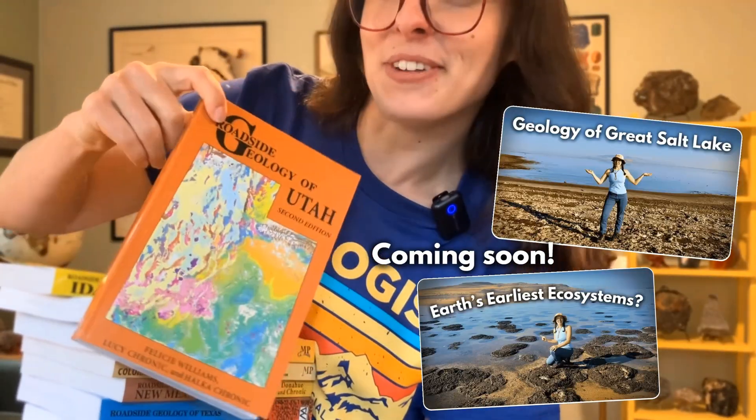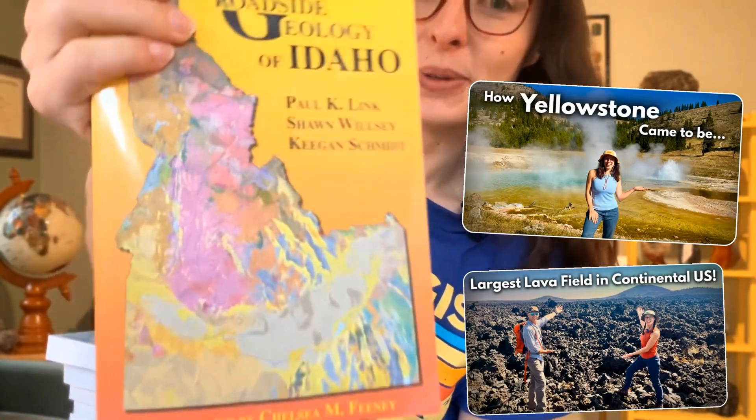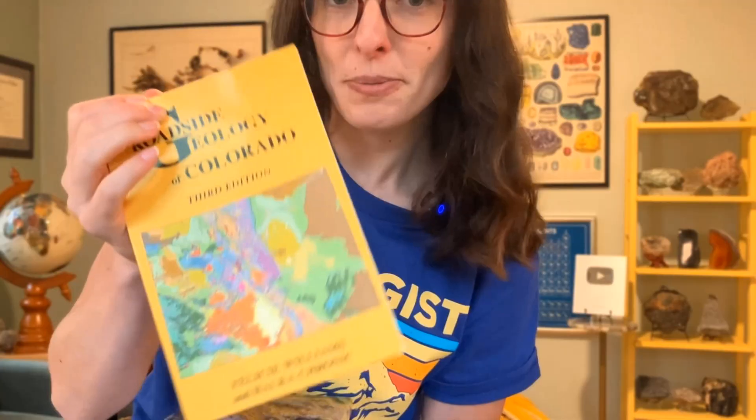I've got Minnesota, which I used during my agate video — go check that out. We've got Utah, which I'll use in a video coming soon. Idaho — go check out my Yellowstone hotspot track video I did with Sean Wilsey, also one of the authors of this book. We got Wyoming — again check out the Yellowstone video. We got Colorado, which I've yet to use, but hopefully I'll go to Colorado in the next year or so and make some videos using this book. And we've got Colorado's Western Slopes — this is a Geology Underfoot one. Both are a little bit different.